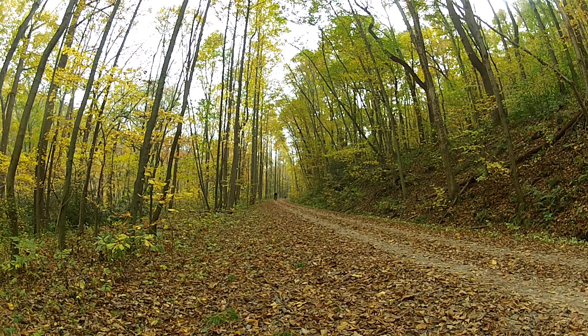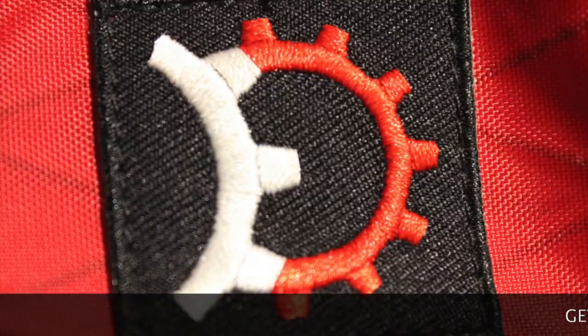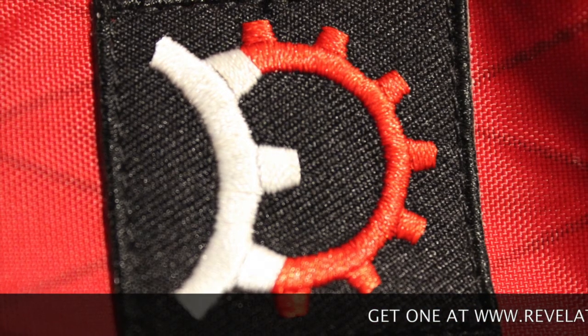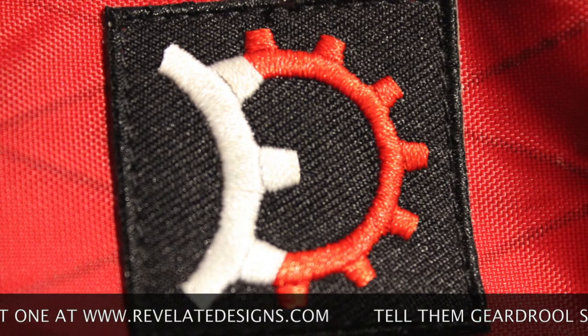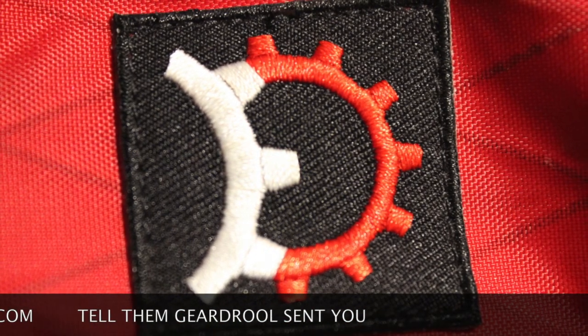This bag was exactly what I was looking for. I had looked at bar bags and all types of other configurations, but thought this bag fit my needs perfectly. If you're in the market for any type of bag, I would highly recommend checking these guys out. They have a unique selection of bags geared towards touring and bike camping.